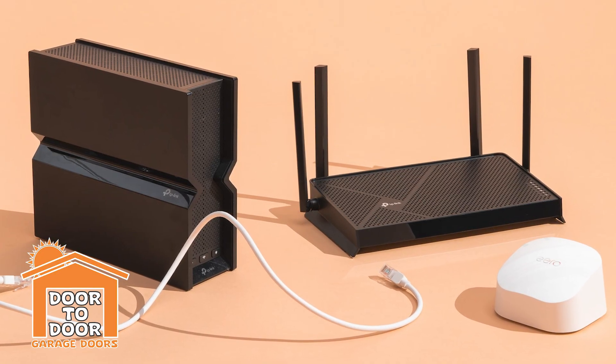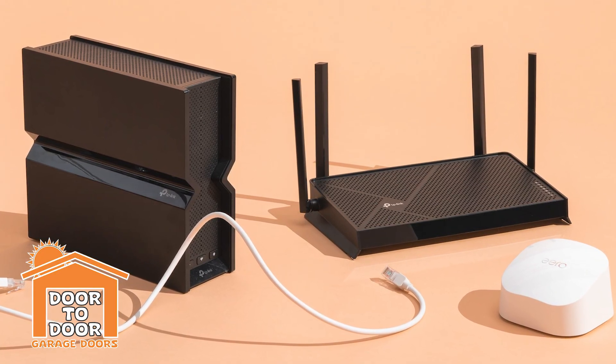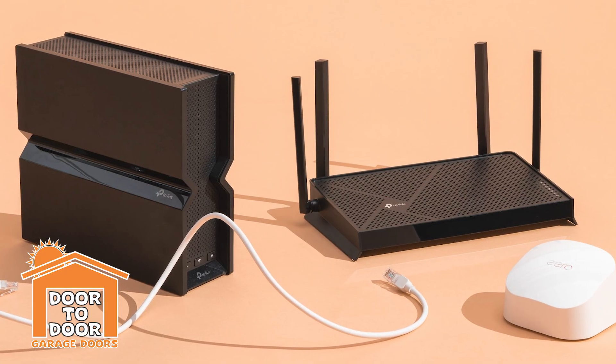Another thing that can cause interference is Wi-Fi routers. If you've got a very powerful Wi-Fi router in the garage, that could be an issue. Almost everything nowadays is on Wi-Fi, so those signals are bouncing all over the place. If you're having interference issues, try taking the Wi-Fi router out of the garage or moving it somewhere more central in the house.